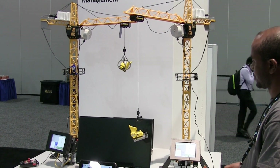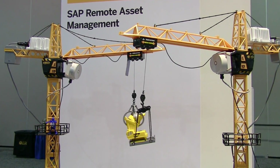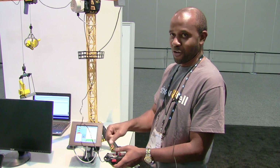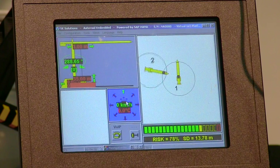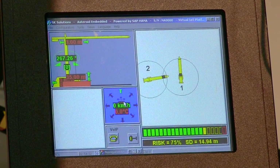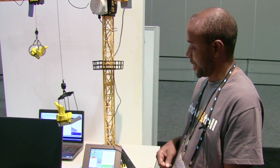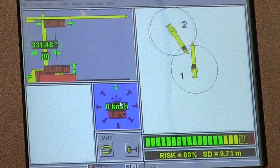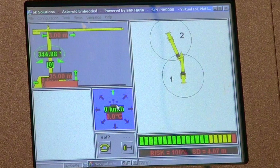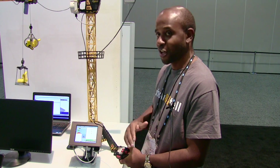Preventing collisions among assets, such as tower cranes on a construction site, can save lives, money, and time. I am the crane operator. When I'm moving further from the other asset, you can see the risk is decreasing — very low. Now, if I move closer to the other asset, you can see the risk is moving up — from green to yellow, and from yellow to red. And then you have 100%, and then the crane stops. You cannot move further.